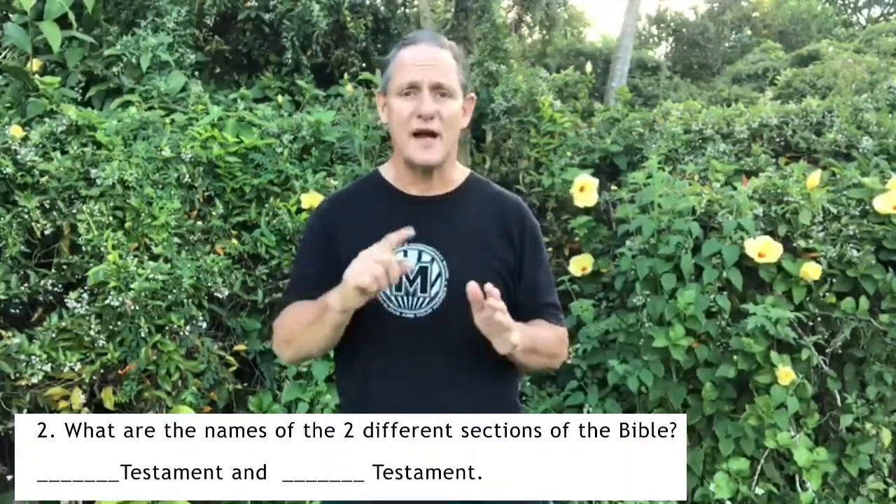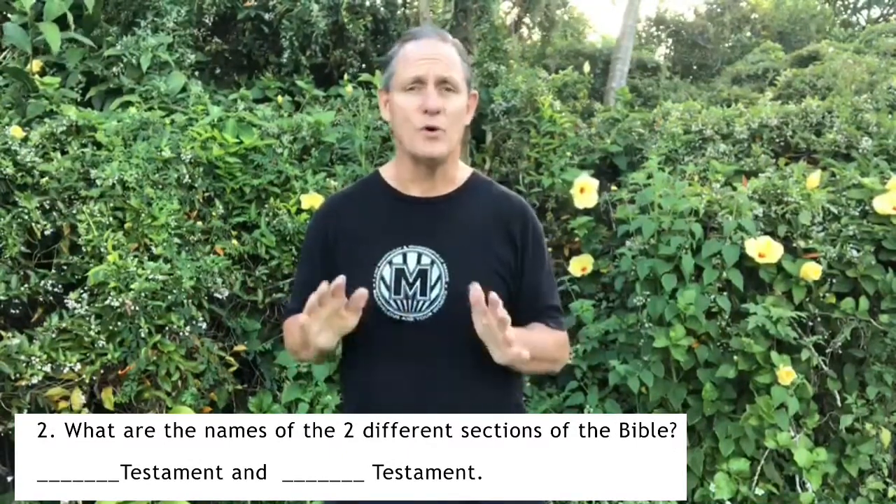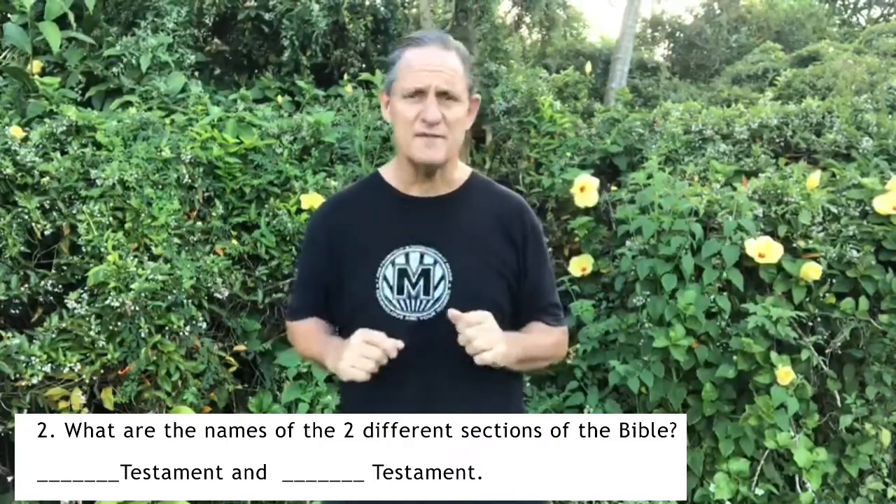Next, we learned that the Bible is divided into two sections: the Old Testament and the New Testament. The Old Testament has 39 books and the New Testament has 27 books. For question number two, write in the two different kinds of testaments in the Bible. If I'm going too fast, just pause the video.